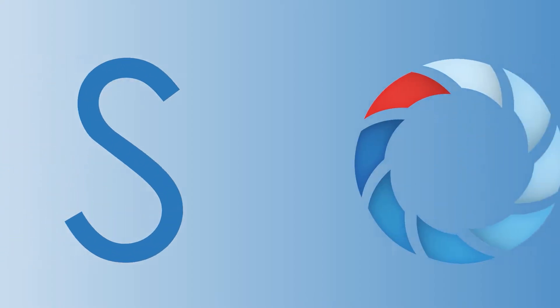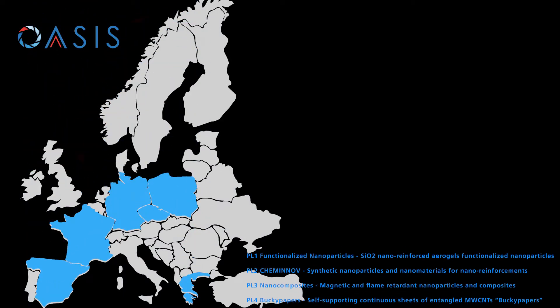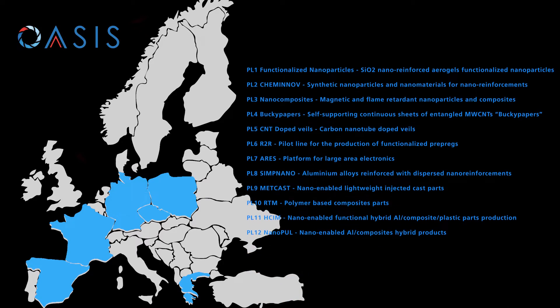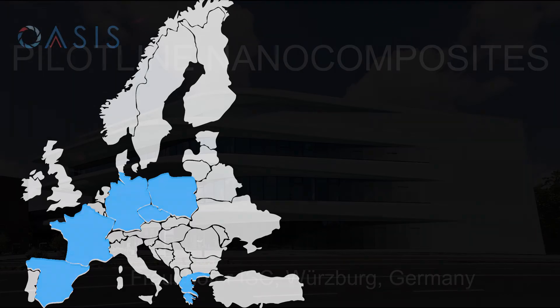OASIS is an ecosystem of 12 nanotechnology manufacturing pilot lines providing nanomaterials, nano-intermediates, nano-enabled products and services for development and commercialization of lightweight multifunctional products.